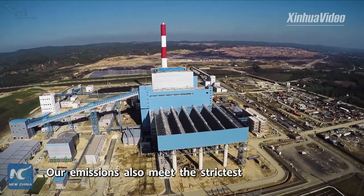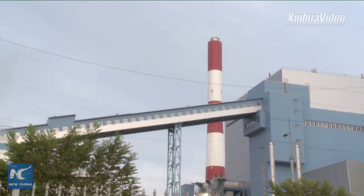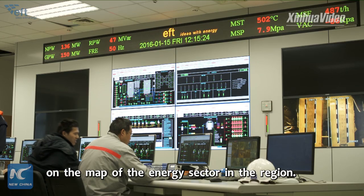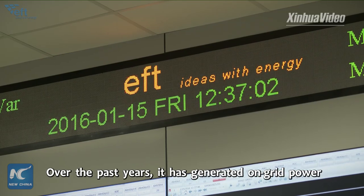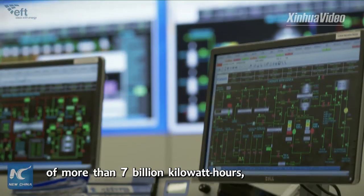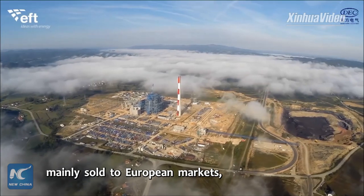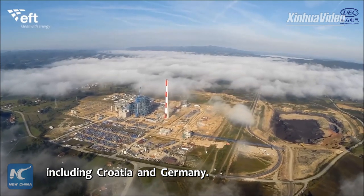The power plant has put Stannery on the map of the energy sector in the region. Over the past years it has generated on-grid power with more than 7 billion kilowatt hours, mainly sold to European markets, including Croatia and Germany.